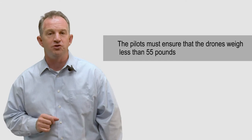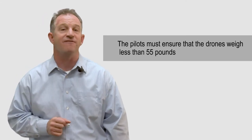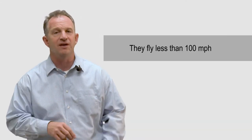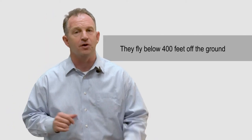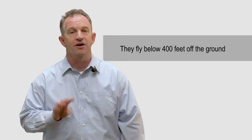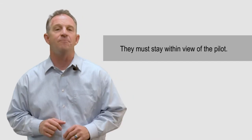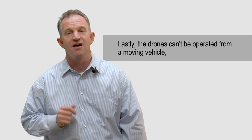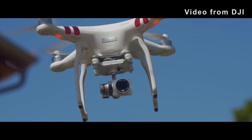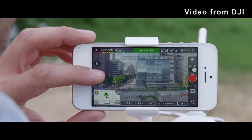Here are the general guidelines you need to know. Number one, pilots must ensure that the drones weigh less than 55 pounds. Number two, they fly less than 100 miles per hour. Number three, they fly below 400 feet off the ground. Number four, they must stay within view of the pilot. And number five, drones can't be operated from a moving vehicle. If your listing is close to an airport, stadium, or similar buildings, you probably won't be able to use a drone for safety reasons.